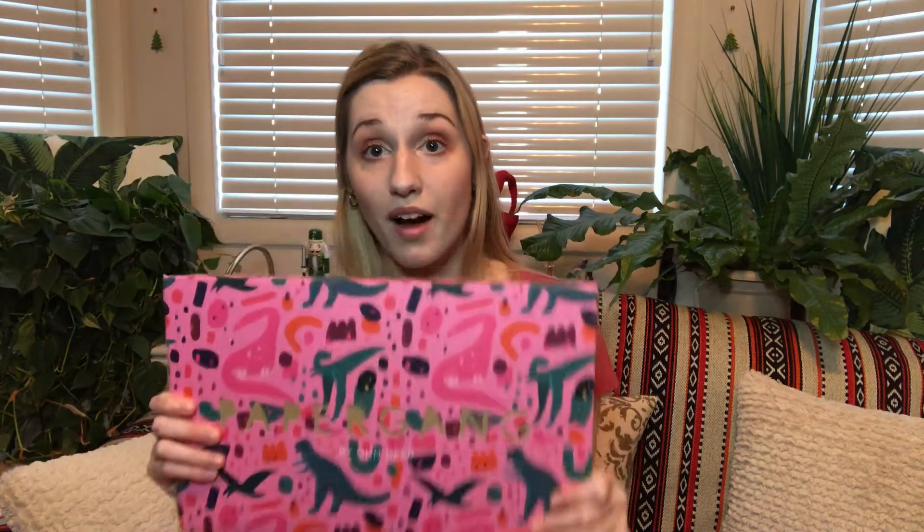I just hit 1,000 subscribers. Thank you so much to everybody who's subscribed. If you're not subscribed, go ahead and do that, because I am going to be doing a giveaway of October's Paper Gang. I ordered a second one, so it is clean and pristine and ready to be shipped to one of you. I'm going to leave the link down below to go ahead and enter. You do have to go through the link to enter, and you do have to be subscribed. I will also leave a link to my unboxing for October if you're interested in seeing what's inside.